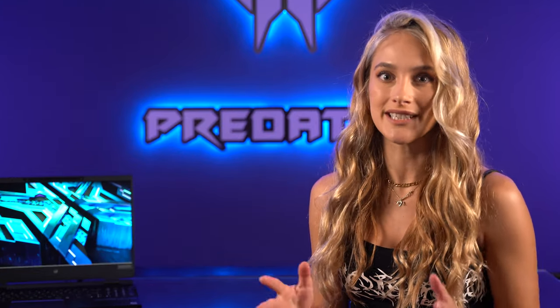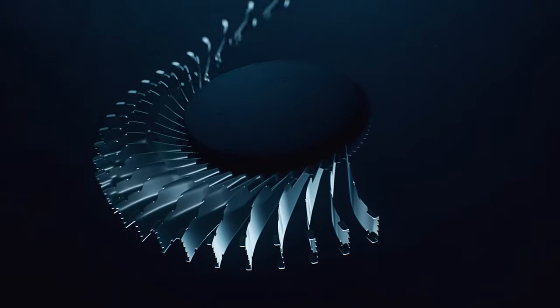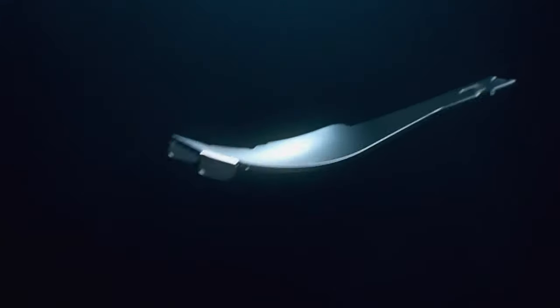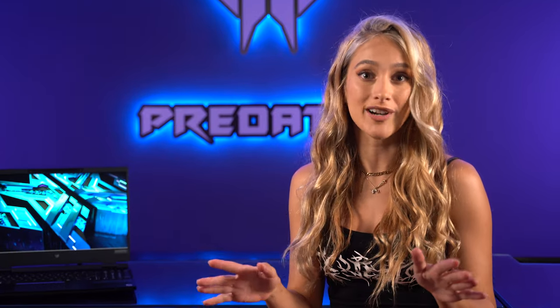It has some serious cooling to match. Predator put so much into perfecting their thermals. The fans are their own custom engineered design, all of them made of metal and each with a blade less than 0.1 of a millimetre thin. That's crazy.